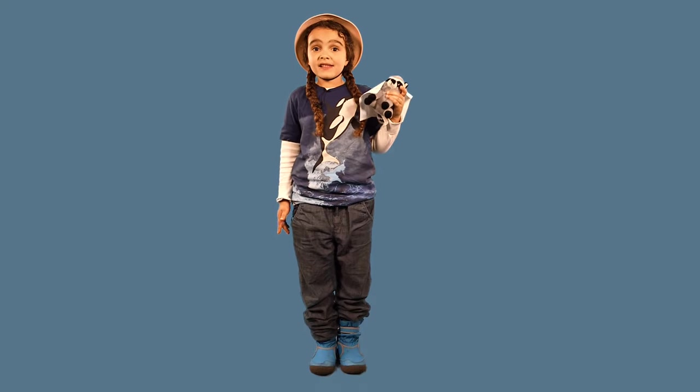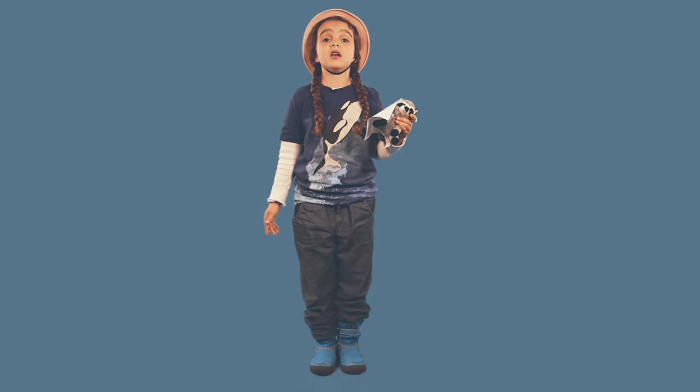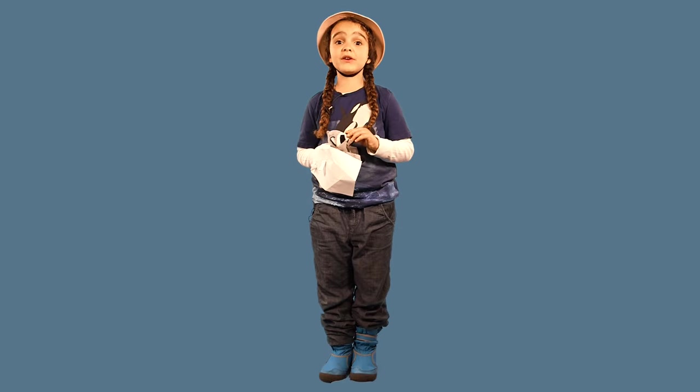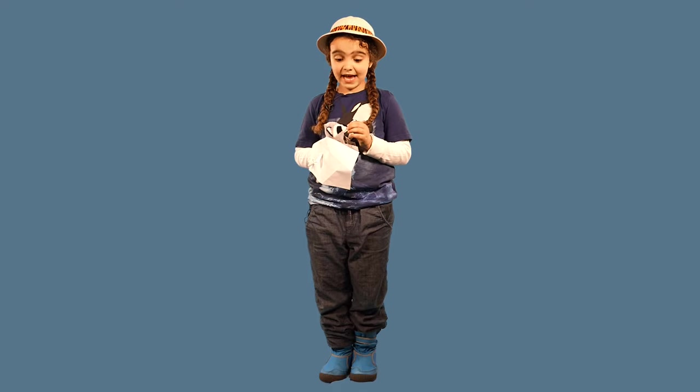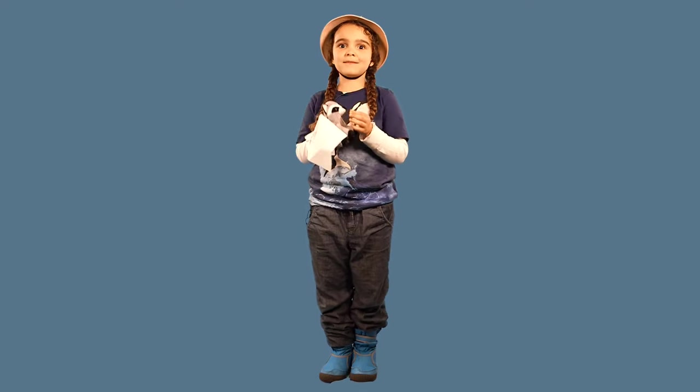The scientific name for this strange-looking monkey is Kajarokalrus. Hopefully you've learnt something today learning about the Yukari monkey. Rake and me have enjoyed teaching you about it as well. Bye-bye!